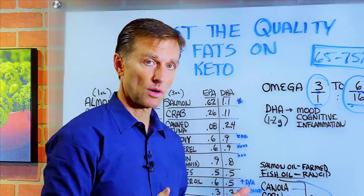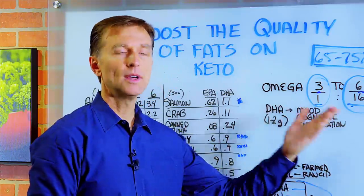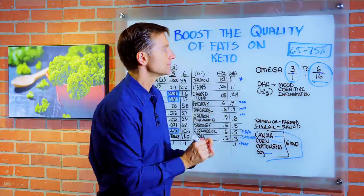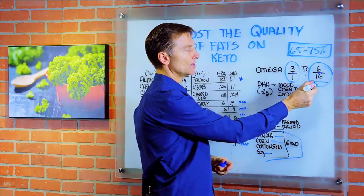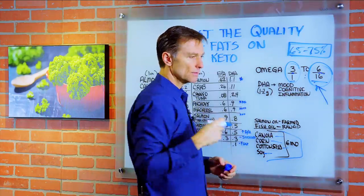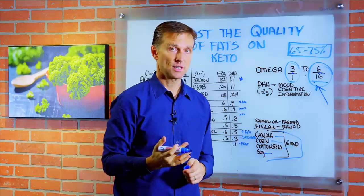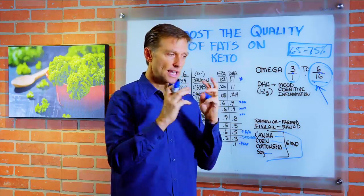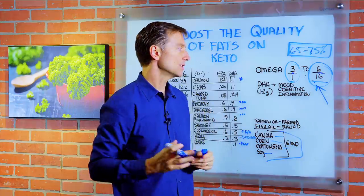As far as the ratios go, some people say you need a one-to-one ratio, a one-to-two ratio, or one-to-three. Here's my thought on that: it is true that if you're really heavy on the omega-6, you're going to have more inflammatory conditions. But it's very time-consuming and probably frustrating if you have to do these calculations all day long to try to figure out your ratios.